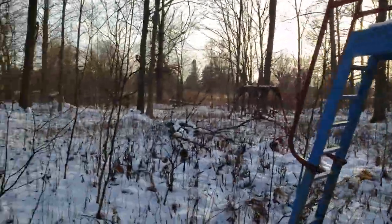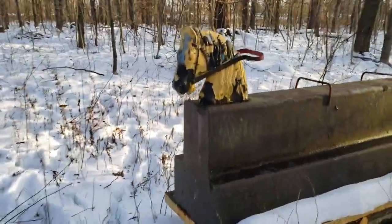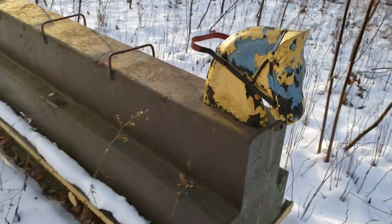My favorite thing in the whole playground is this horse right here. I remember sitting on these when I was a kid. Check this out — it even moves still! Remember that sound?